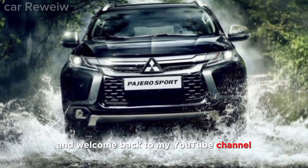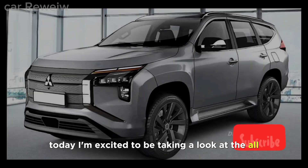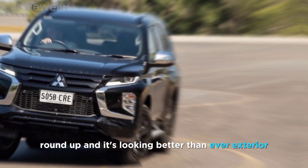Hi everyone, and welcome back to my YouTube channel. Today I'm excited to be taking a look at the all-new Mitsubishi Pajero Sport 2024. This SUV has been completely redesigned from the ground up and it's looking better than ever.